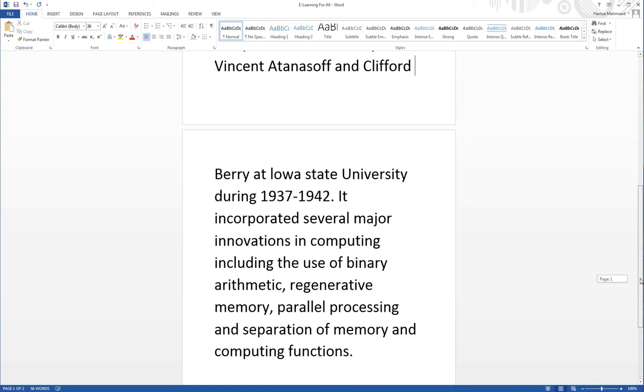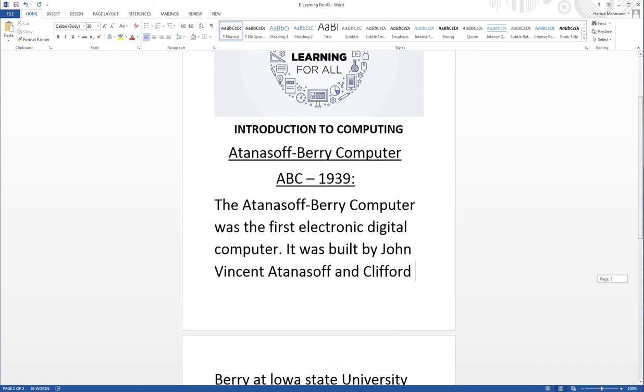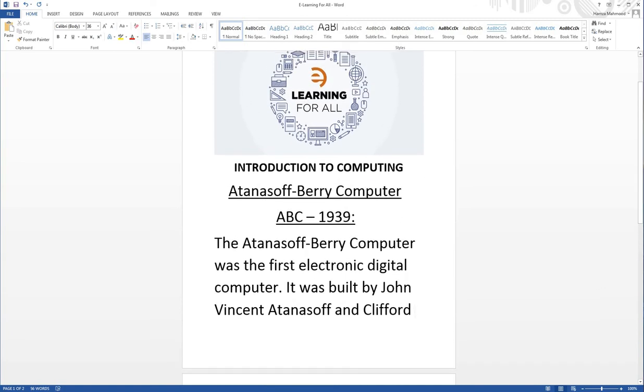So friends, this is our content today. We have started a new topic on the Atanasoff-Berry Computer. As you know, we are starting our Introduction to Computing course to clear our concepts and gain knowledge about the history of the evolution of computing. We hope today's lesson was understood. Please like, share, and subscribe. Goodbye, take care, have a nice day.